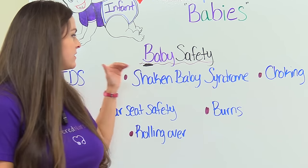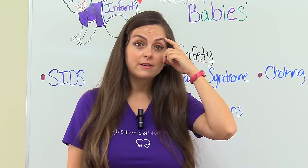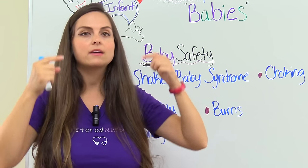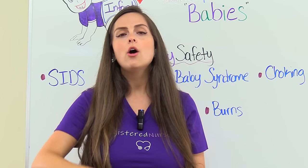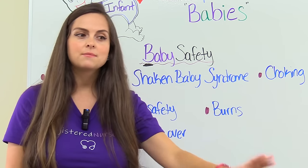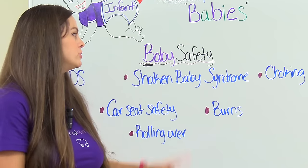The next topic is shaken baby syndrome. You want to stress to the parent that they never want to shake a baby because a baby's brain is very fragile inside of the skull. If a baby is shaken, that brain will rock back and forth up against the front and back of the skull and can cause a traumatic brain injury, which can lead to severe disability or even death. Caring for an infant can be stressful, so tell the parent: if you're going through one of those stressful times, lay the baby down somewhere safe and just take a break. Never, ever, ever do this.